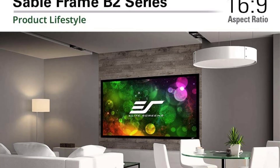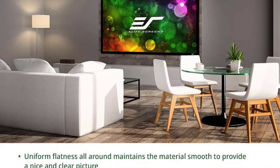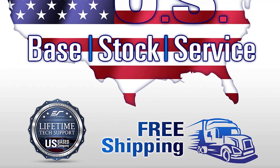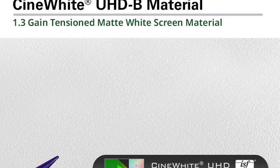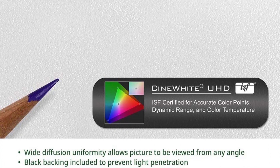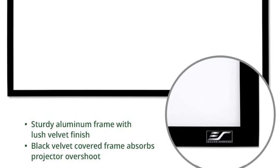The Elite Screen Sable Frame B2 is a mid-tier fixed-frame projector screen that strikes a compromise between performance and cost. It has a lightweight aluminum frame and a deep black velvet coating that absorbs stray light. It also includes Elite Screen's renowned CineWhite screen material, which is both durable and easy to clean.